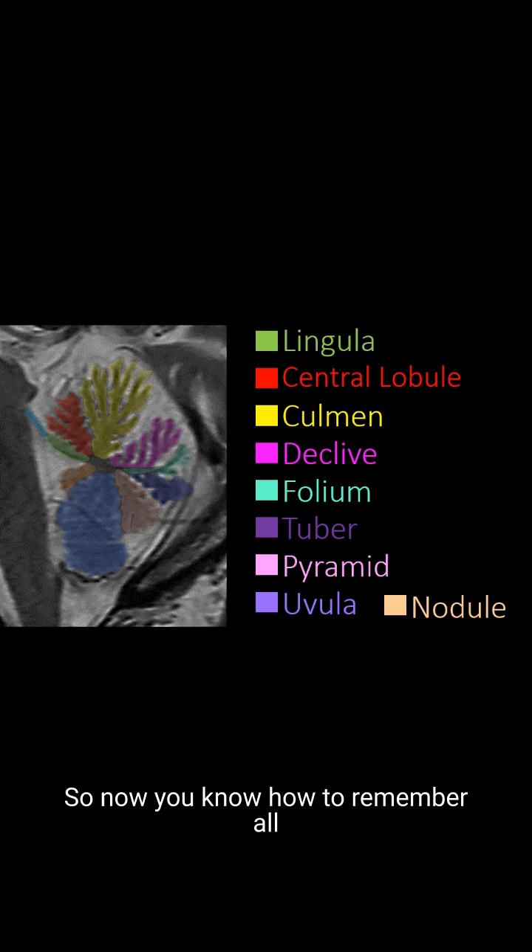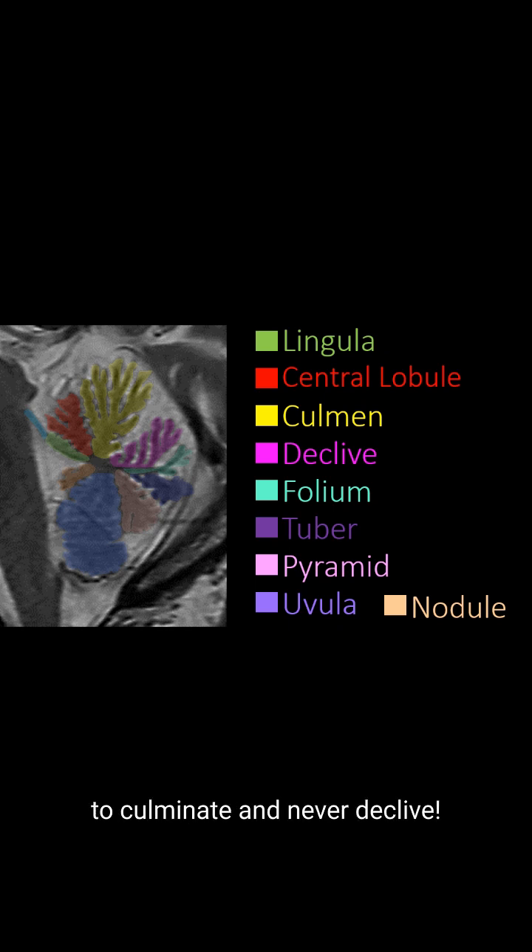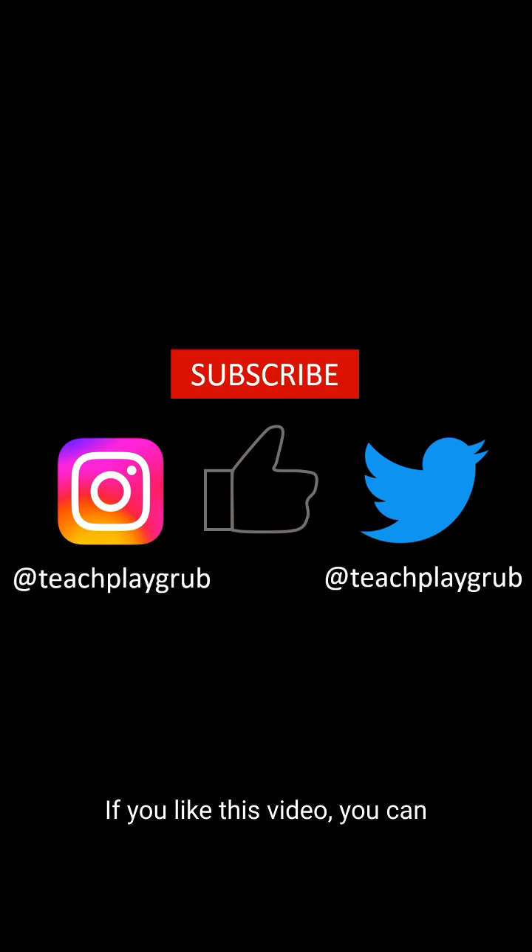So now you know how to remember all the lobules in the vermis and even have a mnemonic to remember their order. So may your knowledge continue to culminate and never decline. If you like this video, you can like it or subscribe to see more. Also, you can follow me on Twitter and Instagram at teachplaygrub.